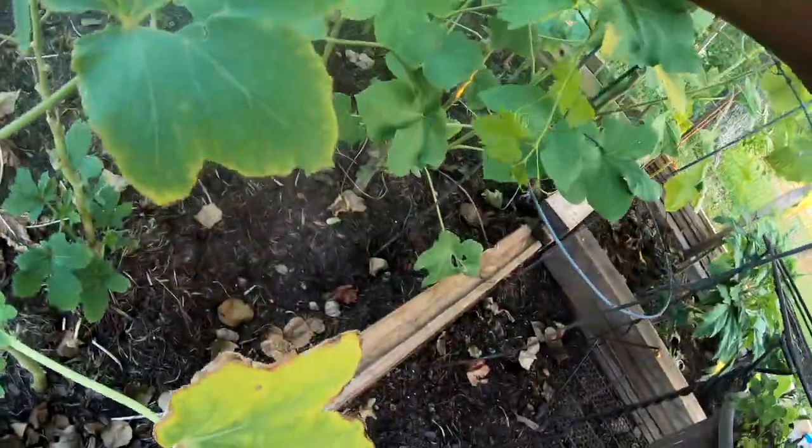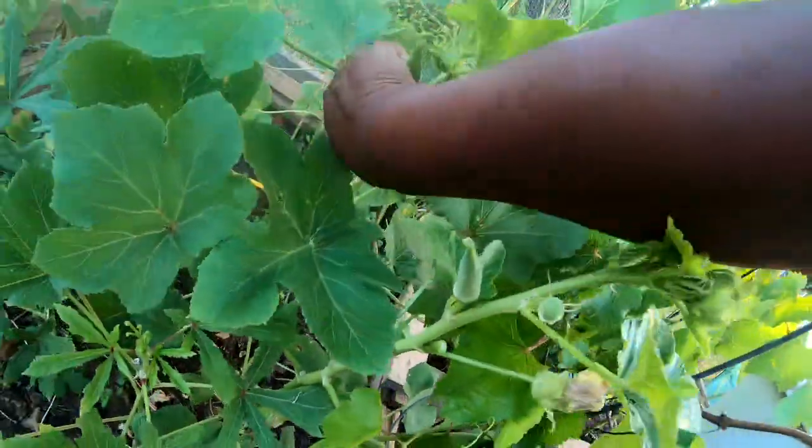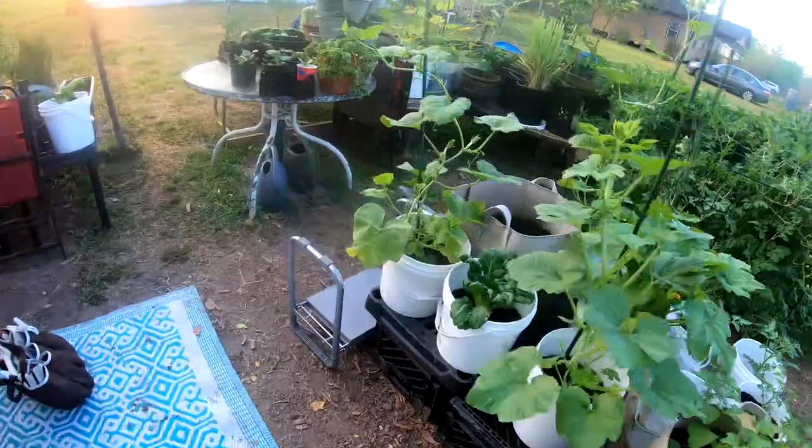Sometimes these little ones are hiding. Look at that — we got some more on the backside too, y'all.